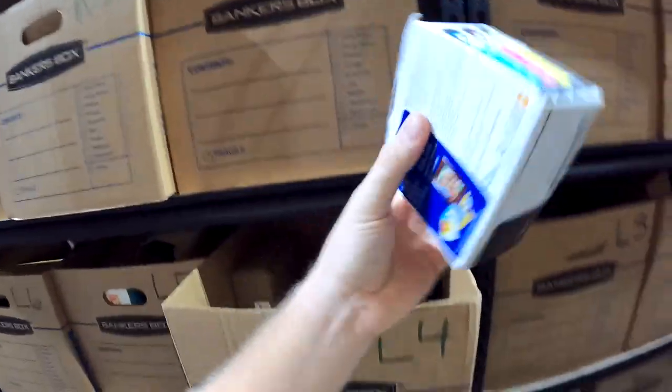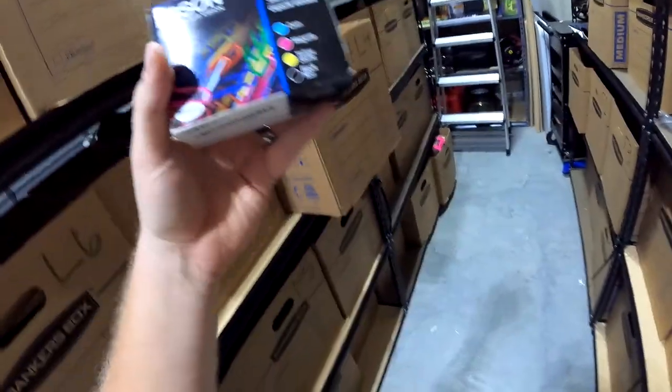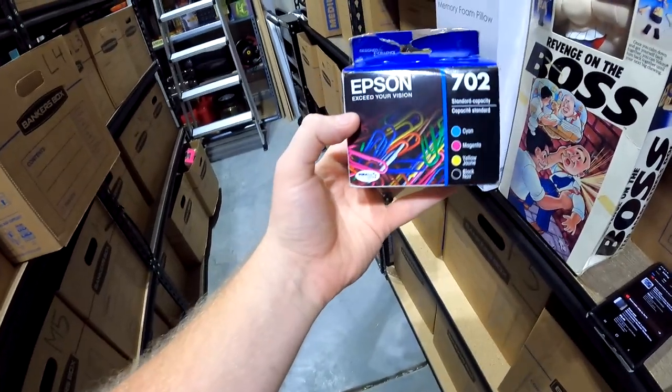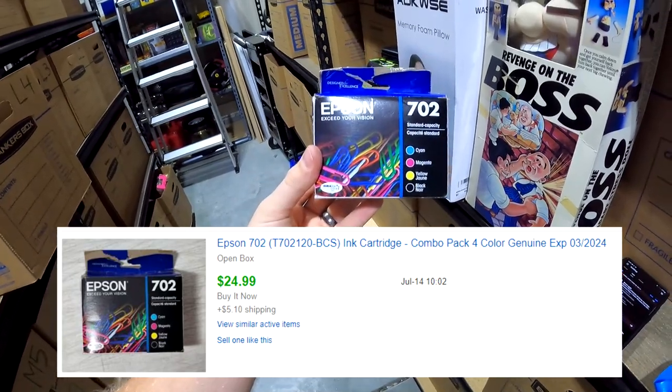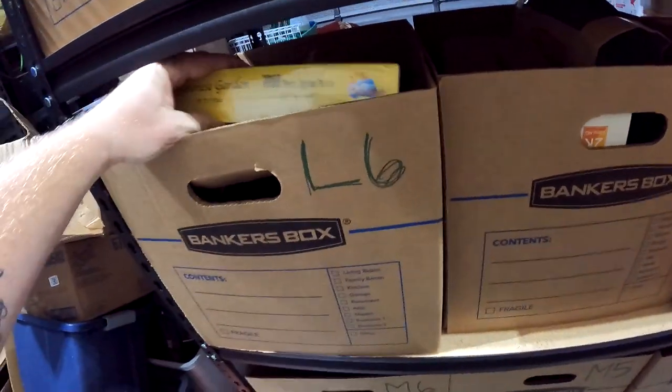In K4 we're looking for some Epson ink — we just listed this the other day. Epson 702 ink, brand new on the inside, open box. It sold for $25 plus shipping.